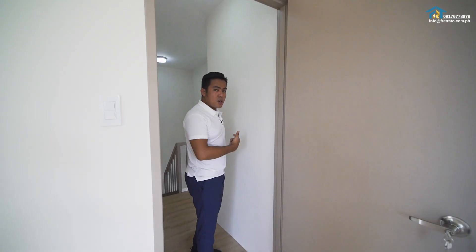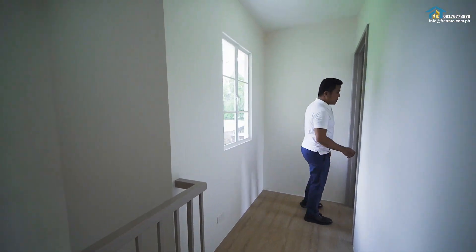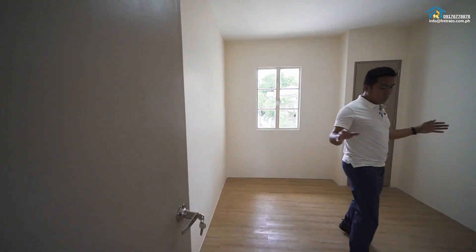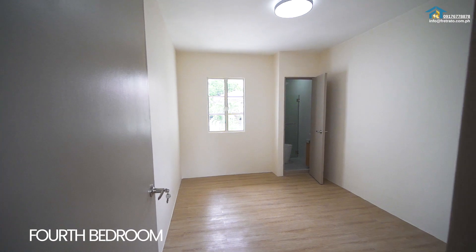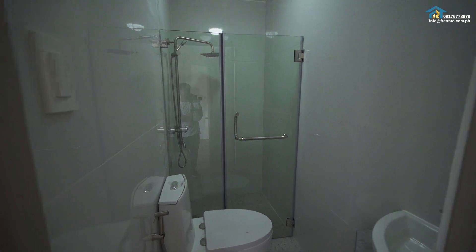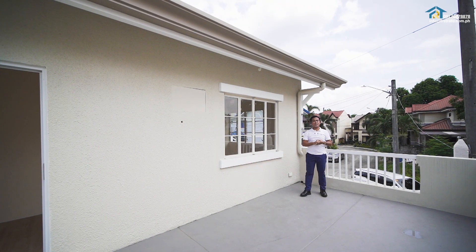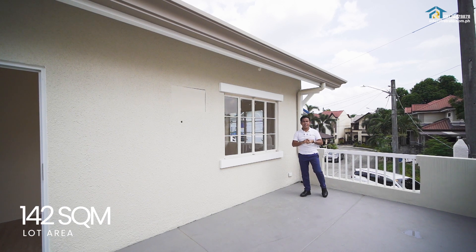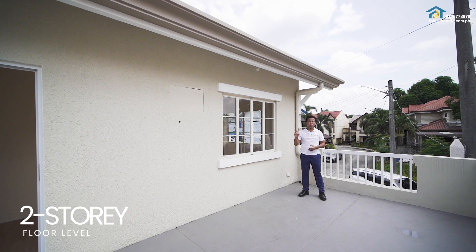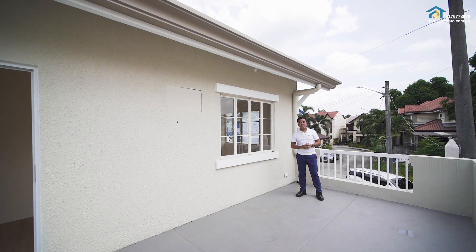Now let's go to the last bedroom — bedroom number four. It can fit a double-size bed and has its own toilet and bath and a window. So that's it for today's house tour. This house sits on a lot area of 142 square meters with a floor area of 190 square meters, two-story facade, four bedrooms, three toilet and bath, and one car carport.